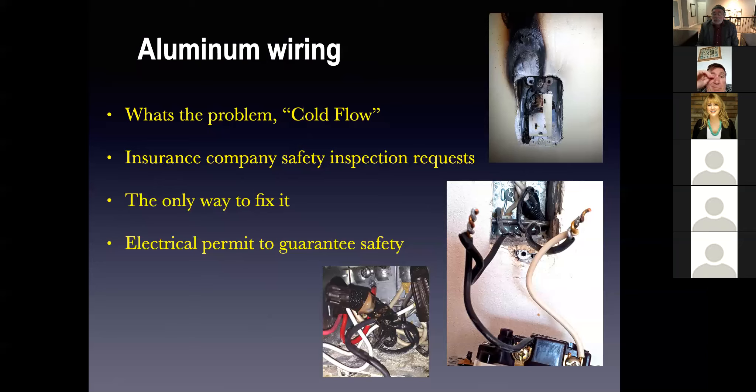Somebody asked me: a home inspector came in and said 'run for the hills, there's aluminum wiring,' and the buyers freaked out and walked out. The inspector told the buyers all of the walls have to be opened, all of the wiring taken out, and all copper put in. That is absolutely false. There's nothing wrong with aluminum wire — it is the third best conductor to be used for residential wiring. The problem is cold flow, the compression under a screw. Don't be fooled by inspectors who come in freaked out like that.